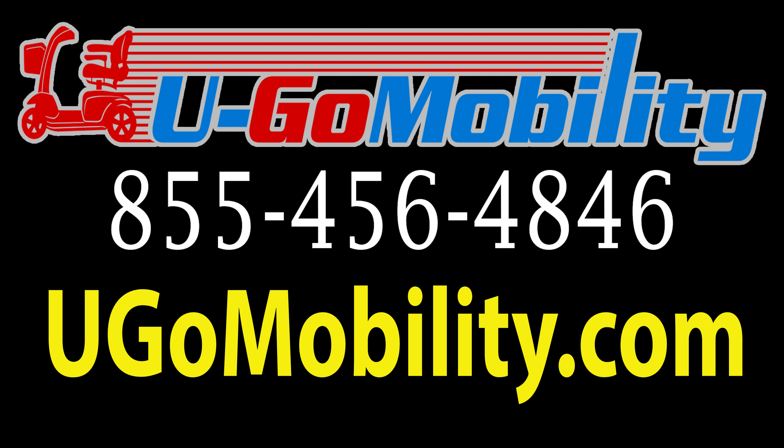Check out our website at YouGo Mobility for more information on ways to do more and see more on your Oahu vacation. With YouGo Mobility, your Waimea adventure is set to be unforgettable. Need a mobility scooter or wheelchair? Just give us a call and we'll handle the rest.